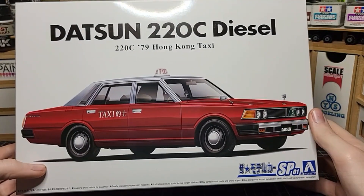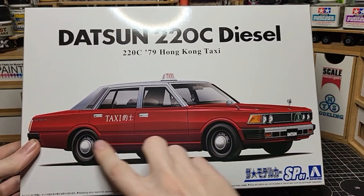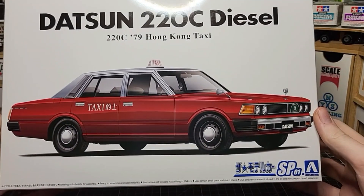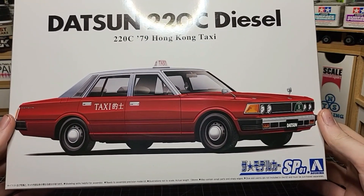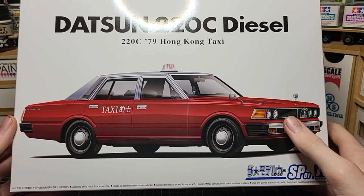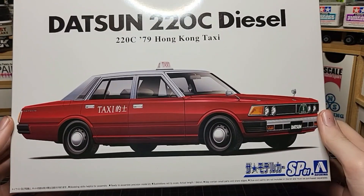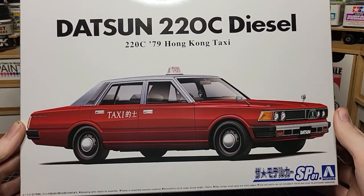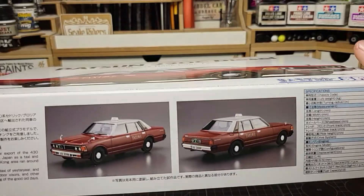Most Aoshima kits are curbside, but who cares — for me, models are really about the exterior. The engine is great to have and worth displaying if it's included, but the exterior is what really matters to me. For the Hong Kong taxi I might do a faded paint job since many of these still running today have sun-faded paint, peeling clear coat, and dents on the bumpers. I think it's a pretty cool piece of vehicle history.